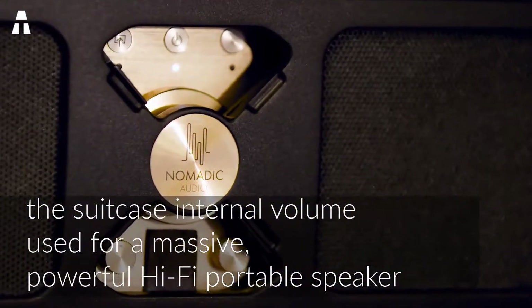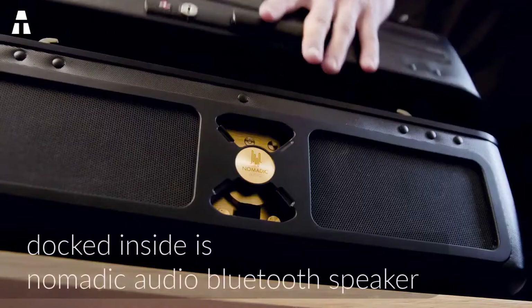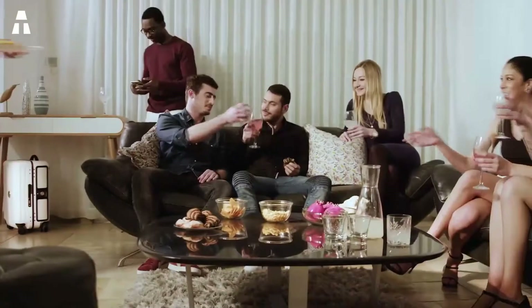The auxiliary input is a nice touch for those who want to connect a vinyl player or other device at home. When connected, the speaker disables digital signal processing and uses the acoustics of the case itself.